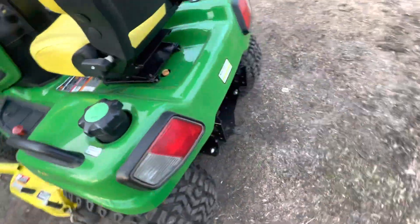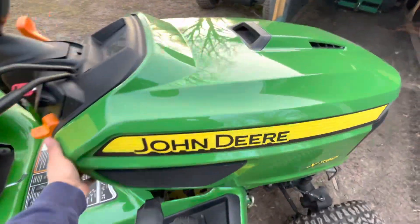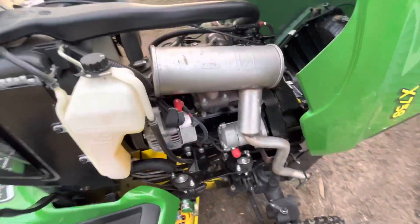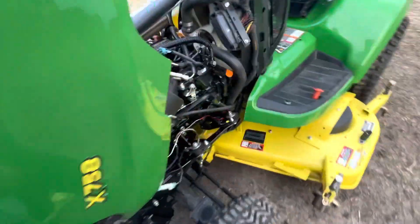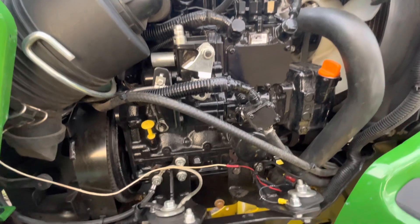It's a diesel machine, it has the Yanmar engine in it. Let me go to the other side — just look at this machine, literally it looks like a brand new thing.